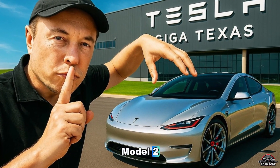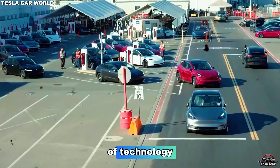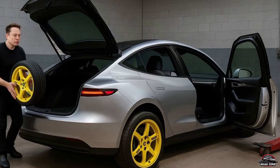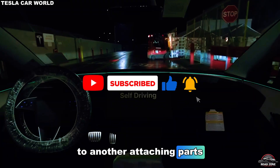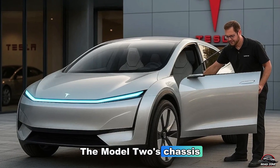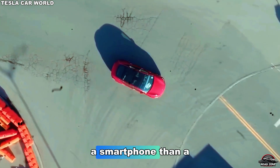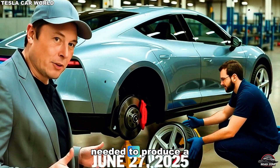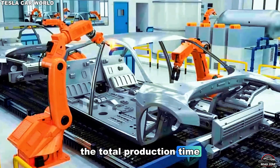Tesla's approach with the Model 2 changes that completely. Instead of treating the car as a collection of parts, Tesla now treats it like a single piece of technology, manufactured in one seamless flow, using what Musk calls the unboxed process. Traditional assembly lines move the car body from one station to another, attaching parts as it goes. But Tesla's unboxed method breaks that linear chain. The Model 2's chassis, interior, and battery pack are all assembled separately, and then combined like modules — it's more like building a smartphone than a car. This new process removes almost 50% of the factory footprint needed to produce a vehicle, and because each sub-assembly can be built simultaneously rather than sequentially, total production time drops dramatically.